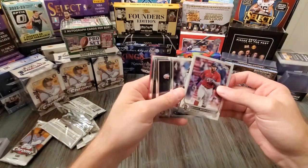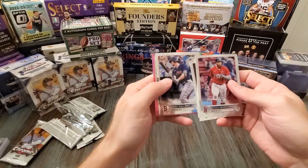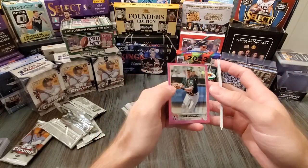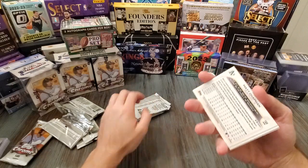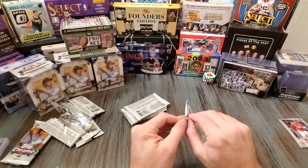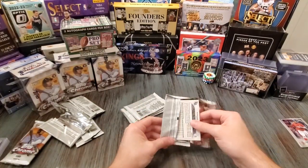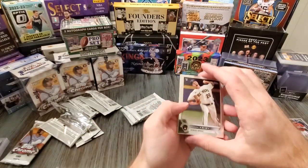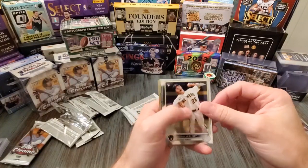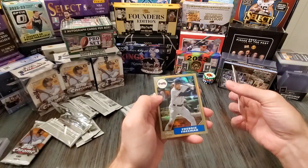Tyler McGill - oh, we got a pink one in here! Nico Hoerner, nice looking card. Matt Chapman with Oakland. Well, we got four boxes, can't expect all four of them to have hits in them, but hopefully we can get an autograph out of one of these four boxes - would be pretty good. I think it's one in ten, I saw that somewhere online. Strasburg... what we got here, Freddie Freeman - that's our guy.